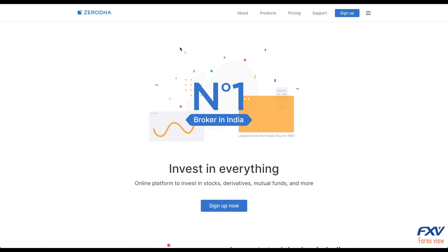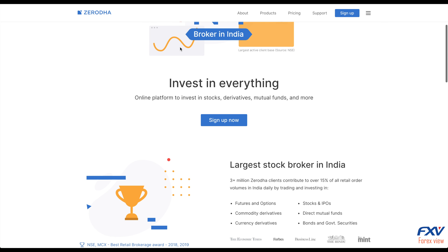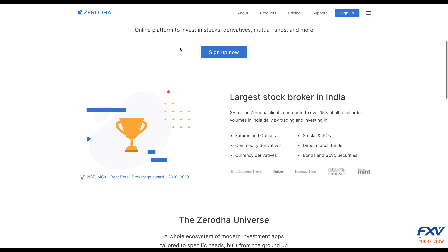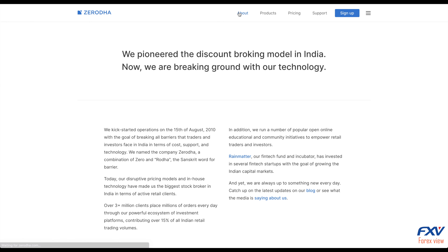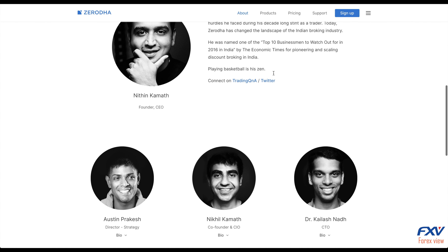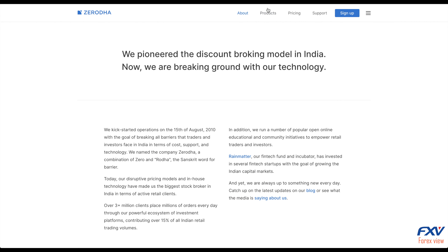Hello fellow traders, welcome to FX View. Today we're going to talk about Zerodha, one of the biggest discount brokers in India, perfect for traders and investors looking for low brokerage, easy interface, and a reliable trading platform. It offers zero brokerage for delivery equity and direct mutual fund investments. For all intraday, futures and options, currency and commodity trades across NSE, BSE, and MCX, it offers a flat brokerage of 20 rupees irrespective of trading volume.